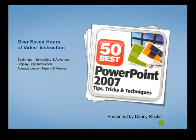Hello, I'm Danny Rocks, and I'm the creator of the 50 Best Tips video instruction series. The 50 Best Tips for PowerPoint 2007 is my second DVD in this series. I designed it to help you — someone who is already using PowerPoint — to be able to take your presentation skills to the next level.